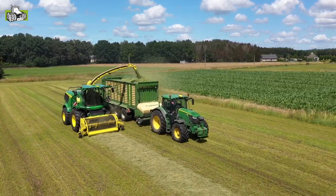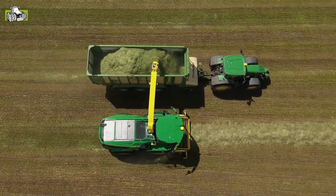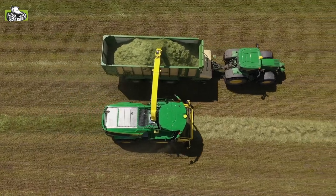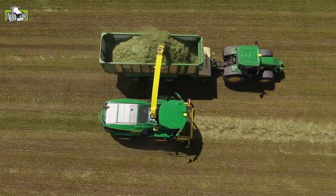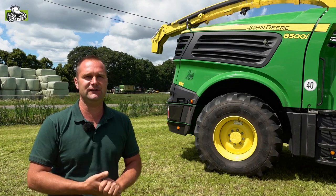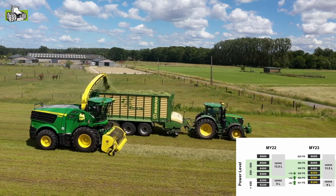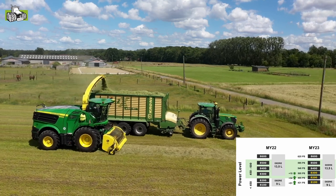We also have a few updates to models. The 8200 machine, which currently has a 9-liter engine, will get from model year 2023 a 13.5-liter motor. The horsepower figures will also carry over — the 8.1 will get the horsepower of the 8.2, and so on. So, more performance.